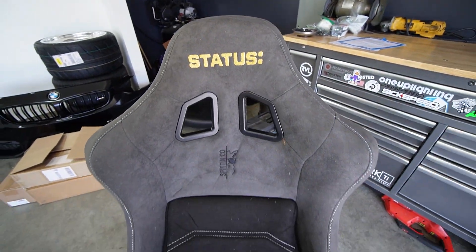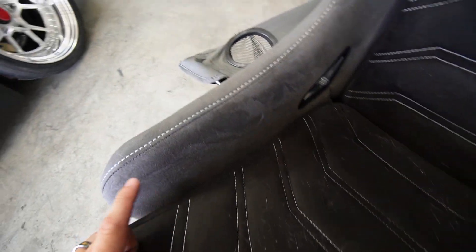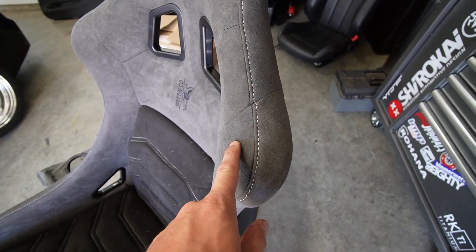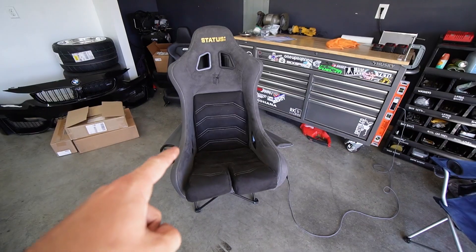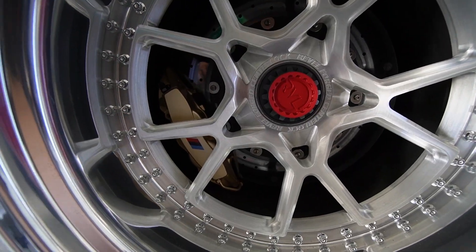I went with a gold Status logo with dark gray Alcantara and a black center. I did the Italian stitching and all the stitching work is done in silver to match the silver stitching on the dash and door panels. I figured the dark gray would look really good with the OEM cluster, plus my steering wheel has a dark gray stripe — so dark gray seat, black to match the rest of the interior, silver stitching to match the dash, and the gold matches the brakes. The seat has so much character to tie the entire car together.